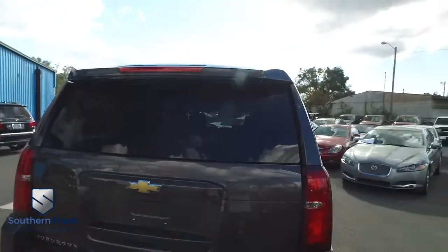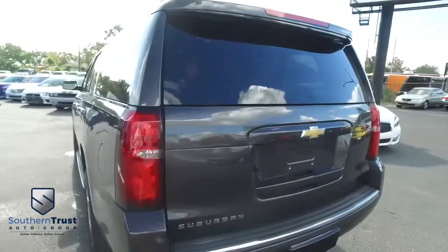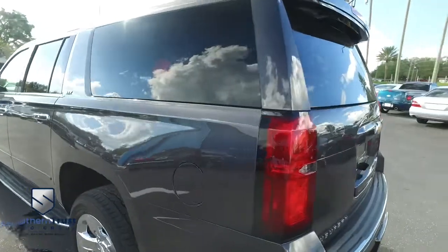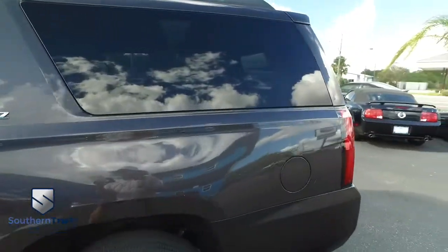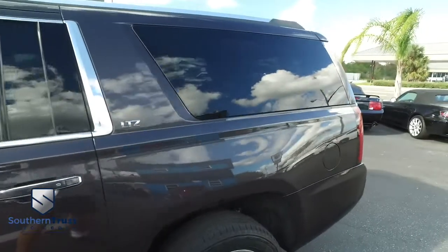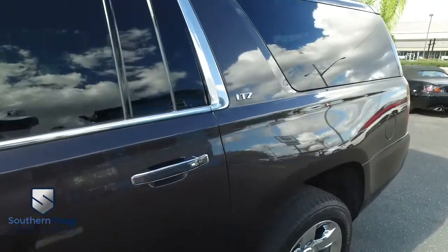Today, Southern Trust proudly presents this beautiful 2015 — looking clean, looking lean, looking mean, looking like a dream machine come true — family riding action: the Chevy Suburban LTZ two-wheel drive with that V8 5.3 liter, cash-in-check, break-of-neck, get-and-respect Vortec muscle.